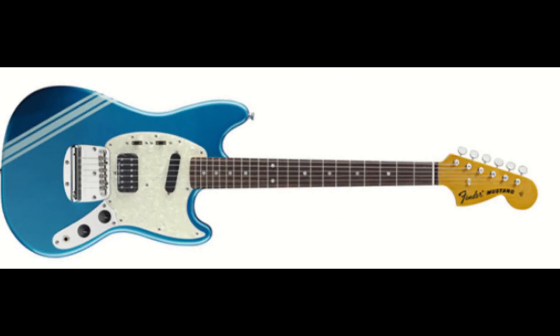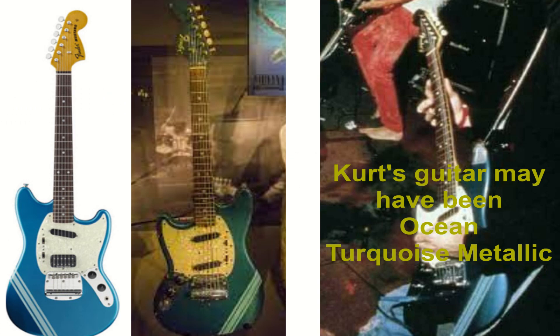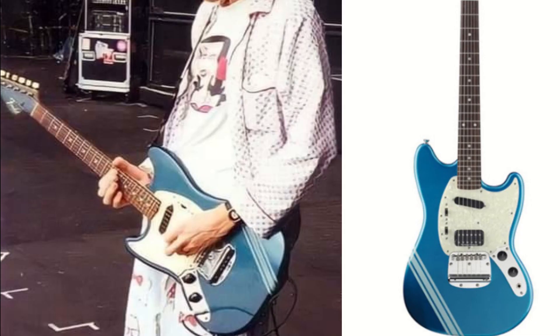The Lake Placid Blue model often receives some criticism, as the paint scheme is a lighter, less green-looking variation, and the headstock was not painted to match like on Kurt's. Also, they used a Seymour Duncan JB full-size humbucker in the bridge position instead of a single coil or Seymour Duncan hot rail like Kurt's guitar contained at various points in time.